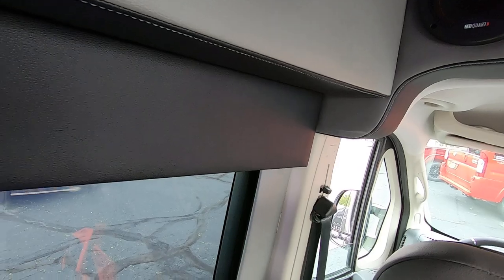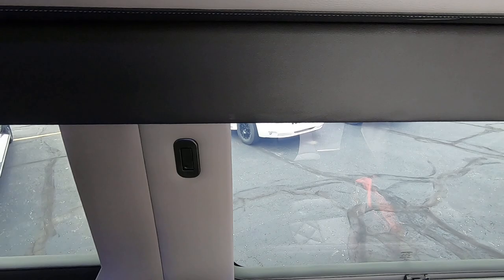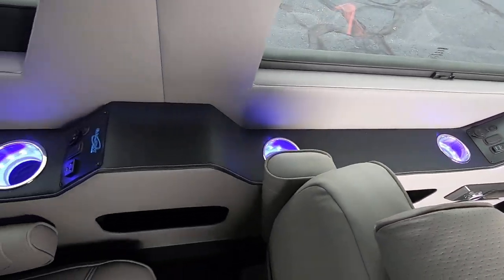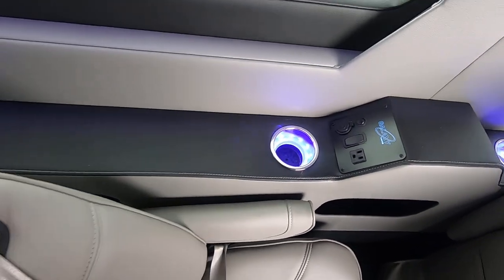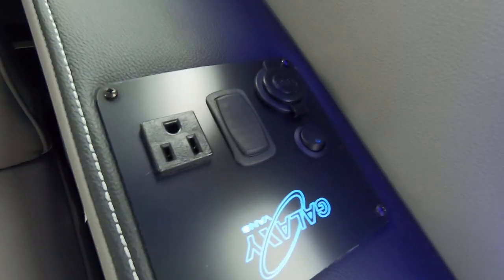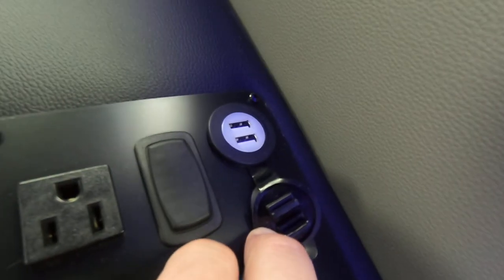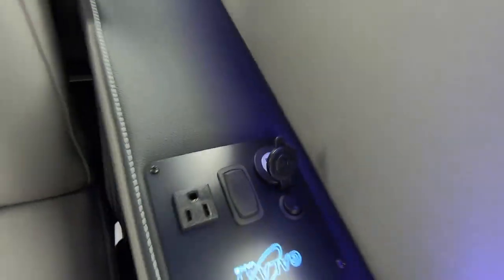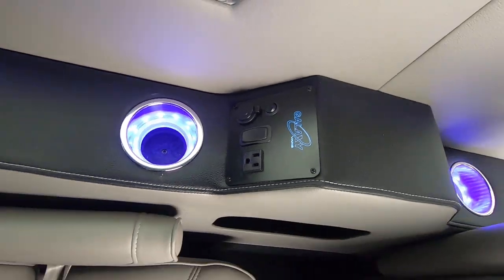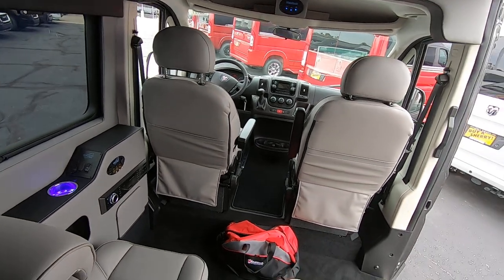All of the windows in the back have shades that will cover the rear windows. Check out all these cup holders going down this wall — they're lit up — and plenty of charging stations. We have 110s plus dual USBs at every single chair in this van. No excuse to have all the devices that we carry on a day-to-day basis go dead in the back of this van.